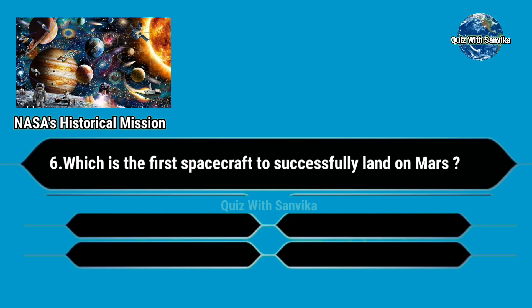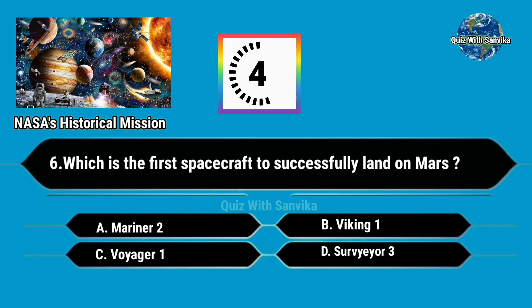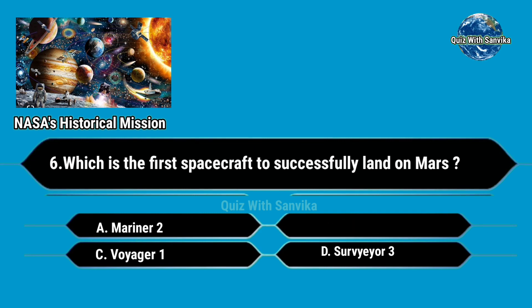Which is the first spacecraft to successfully land on Mars? Options are: A. Mariner 2, B. Viking 1, C. Voyager 1, and D. Surveyor 3. Answer is B. Viking 1.